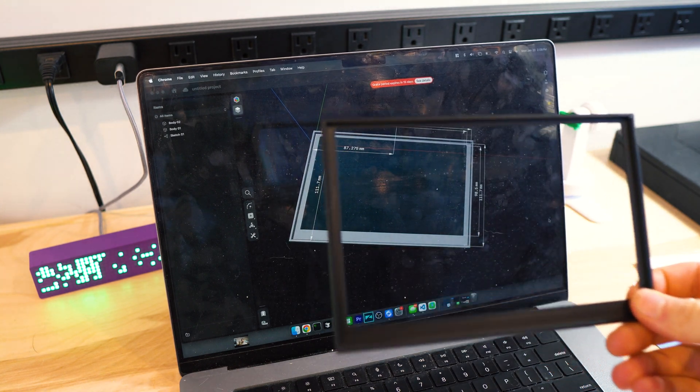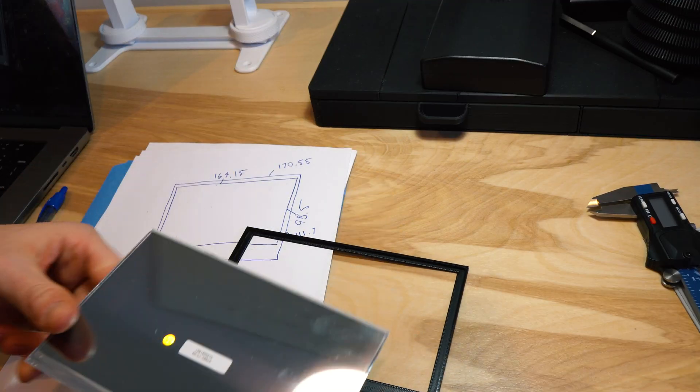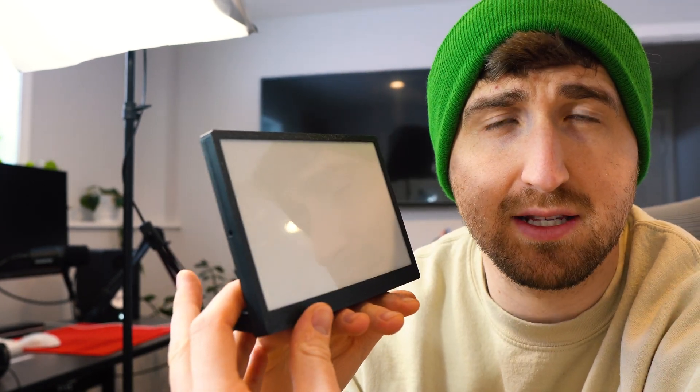Starting the project off by printing a perfectly sized frame. I almost got this right on the 10th try. As you can see, the screen fits in nicely. Right now I like where we're at as far as a basic design goes — it kind of looks like a picture frame and sits really nicely on the desk.